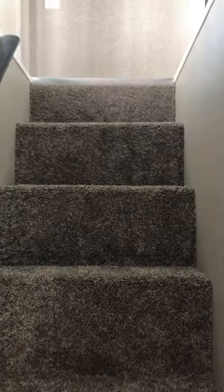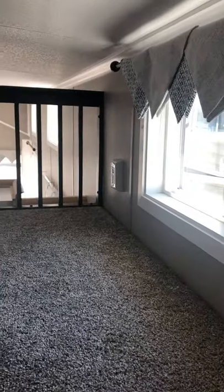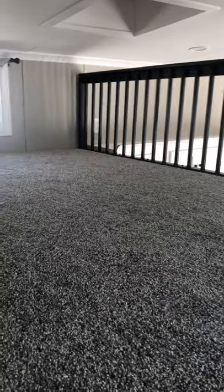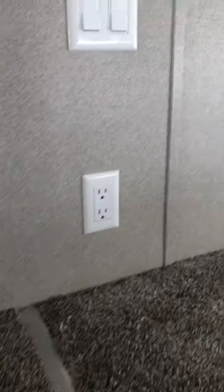Right outside the bedroom door, between the bathroom and the bedroom, are the stairs to the loft. When you walk up the stairs you can turn left or right. Turning to the left, you'll see a wide open loft space with windows, a loft rail where you can see down over the top into the living area, and another window on the other side.